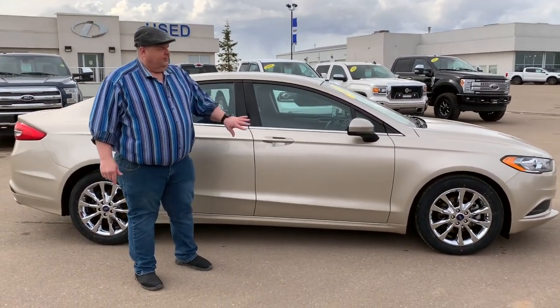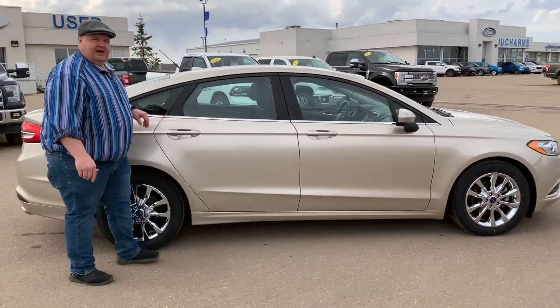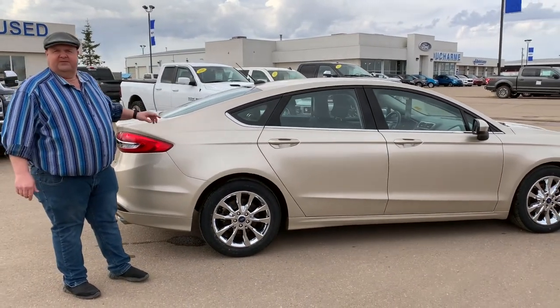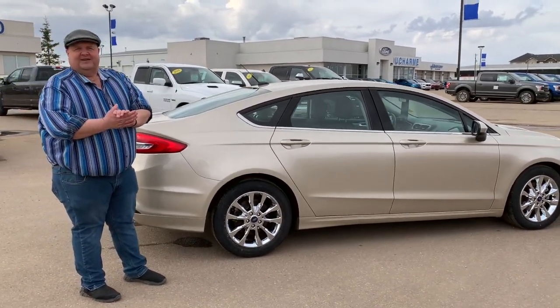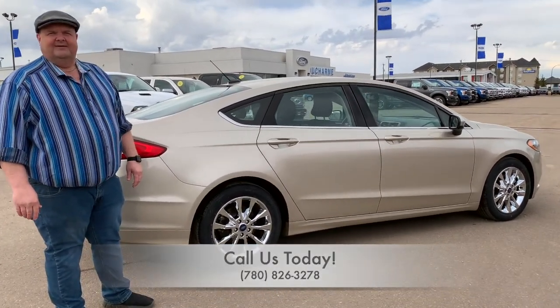We've even dressed it up a little bit with some nice chrome covers on it to make it that much nicer. So if you'd like more information on this nice Fusion, stop by and see us in the west end of Bonneville on Highway 28, or give us a call at 780-826-3278.